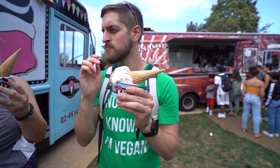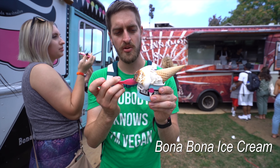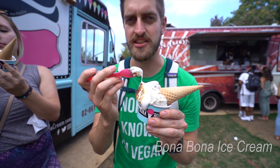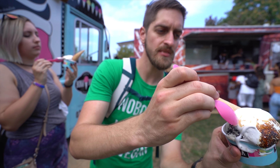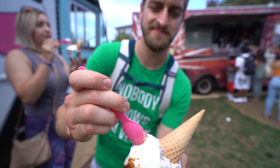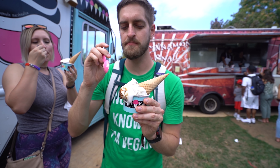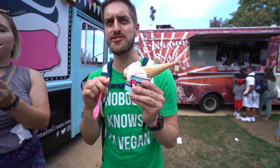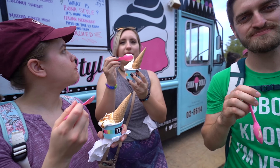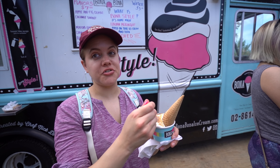Oh my gosh, it's like a marshmallow! It's like toasted marshmallow on top of your ice cream. Wow. I haven't even gotten to the ice cream yet and this is amazing. I'll try a little bit of both. This is a really good combo. Thank you for the suggestion! Wow, yeah, this is a good choice, Crystal.